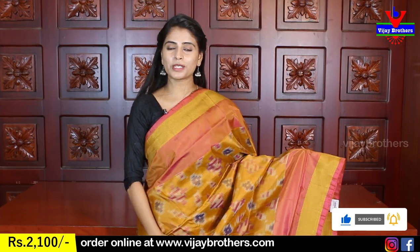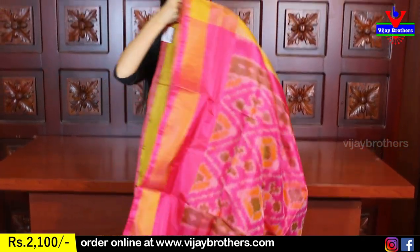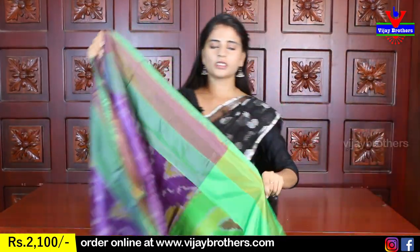Next color: yellow shade — very beautiful golden yellow. Golden kadi border on both sides. Body with ikat print. Contrast pink pallu with complete ikat print. Contrast pink blouse. Price: 2100.